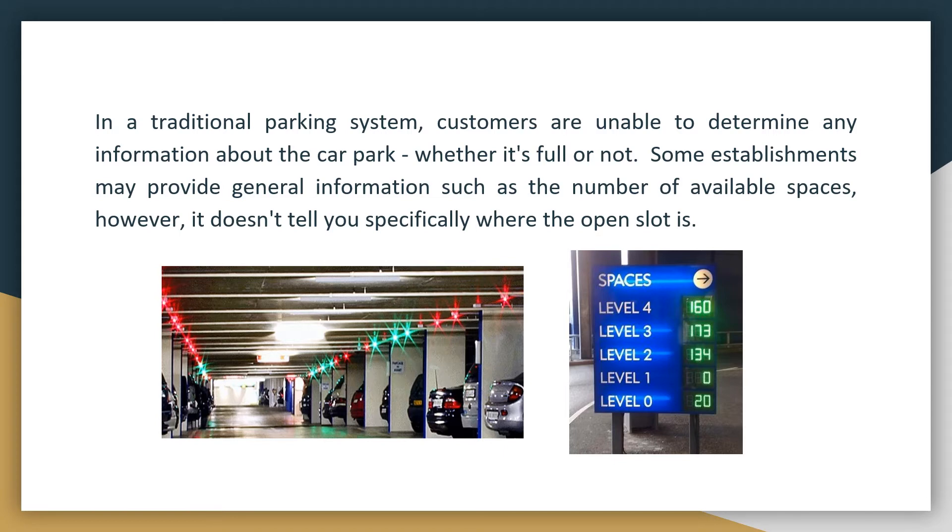The most common preferred slot is always near the entrance, but for some, they prefer it is near the exit. In other malls, they implement a pay-per-hour parking where the fee depends on the number of hours the customer occupies that slot. There are also malls that have a first-four-hours parking policy, in which the driver pays a fee good for a maximum of four hours, then is charged an additional fee for succeeding hours of that day.